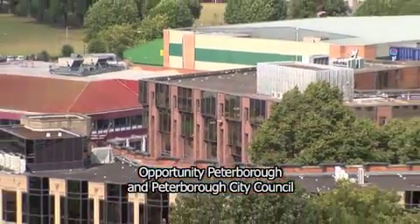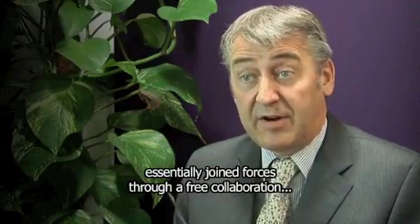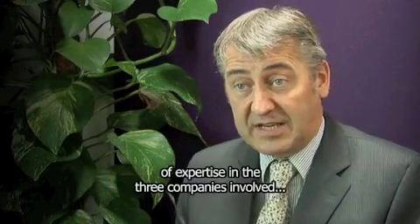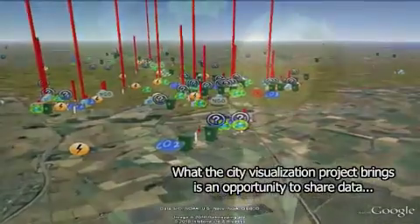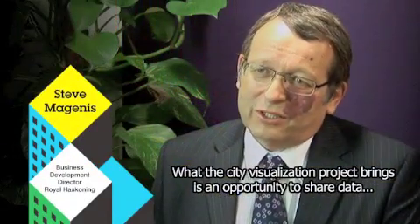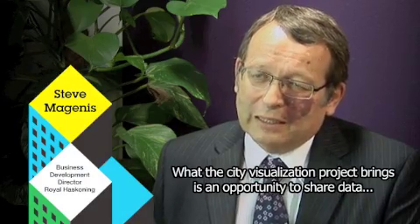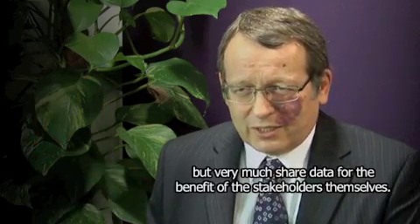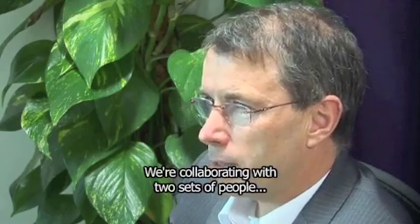Opportunity Peterborough and Peterborough City Council essentially joined forces through a free collaboration of expertise and the three companies involved: IBM, Royal Hoscone, and Green Ventures. What the City Visualisation Project brings is an opportunity to share data, but very much share data for the benefit of the stakeholders themselves.